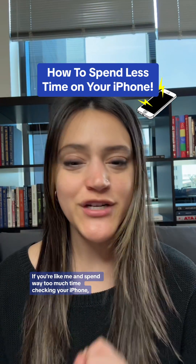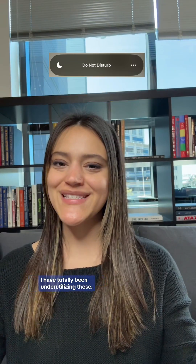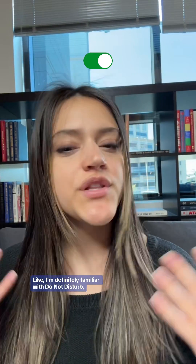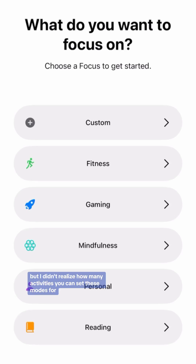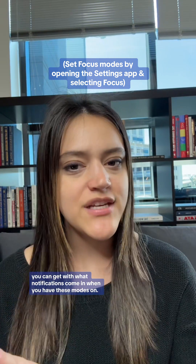If you're like me and spend way too much time checking your iPhone, here's one way to cut back: Focus modes. I have totally been under-utilizing these. I'm definitely familiar with Do Not Disturb, but I didn't realize how many activities you can set these modes for and how specific you can get with what notifications come in when you have these modes on.